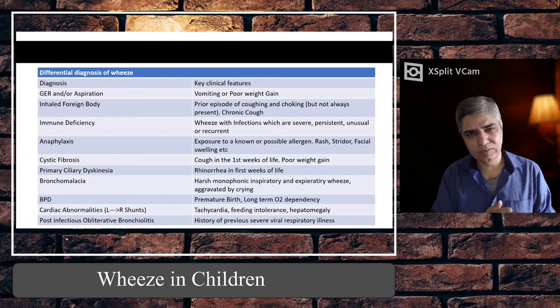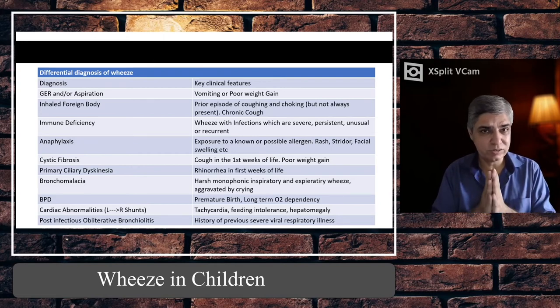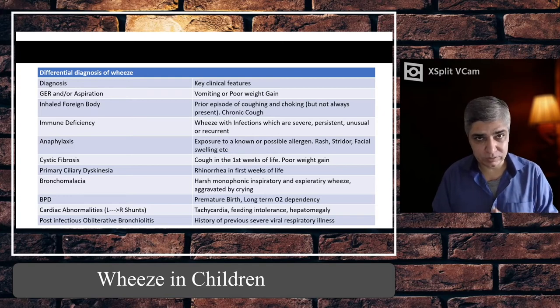Cystic fibrosis is an altogether different diagnosis — these children usually have a history of poor weight gain from the very beginning. The immunoreactive trypsinogen test usually comes back positive early, and genetic testing for the delta-F508 mutation is available. CF children are usually diagnosed early, have a history of poor weight gain, and typically present with repeated respiratory infections — they need management primarily by a respiratory specialist.